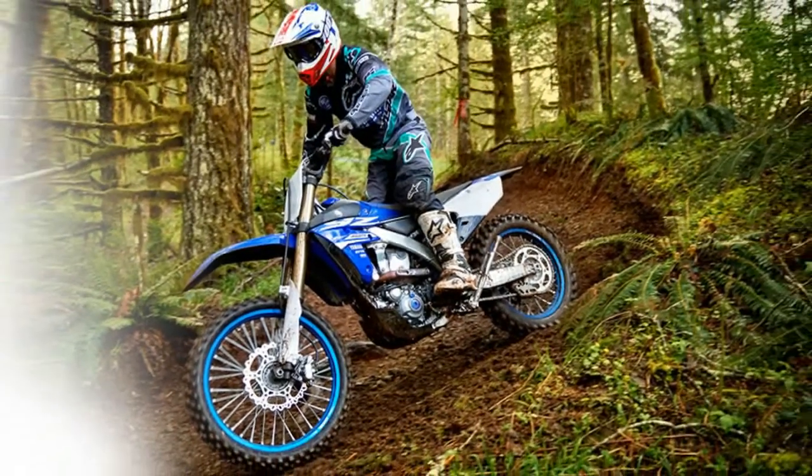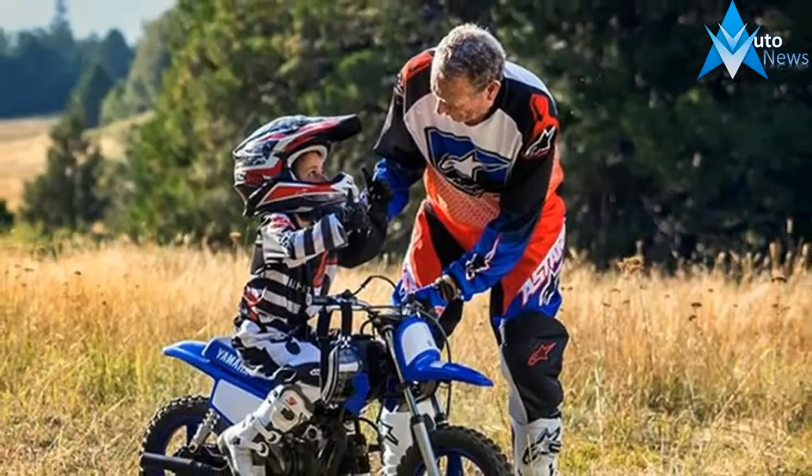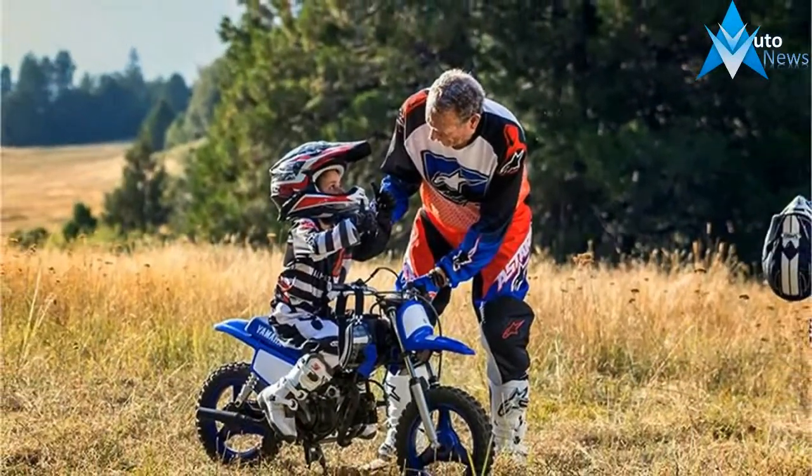At just 39 kilograms, this lightweight and compact minibike is the ideal way for your child to have hours of fun while developing their riding skills.